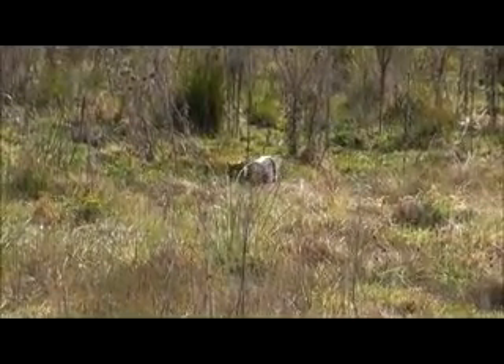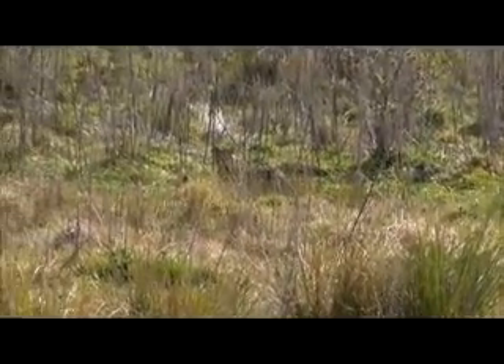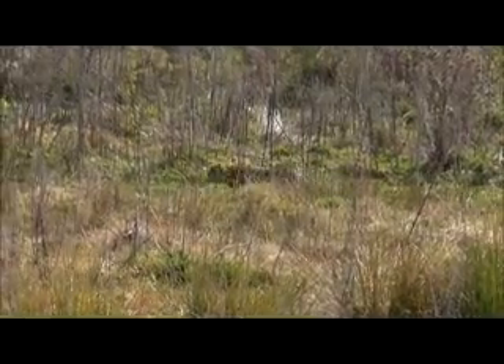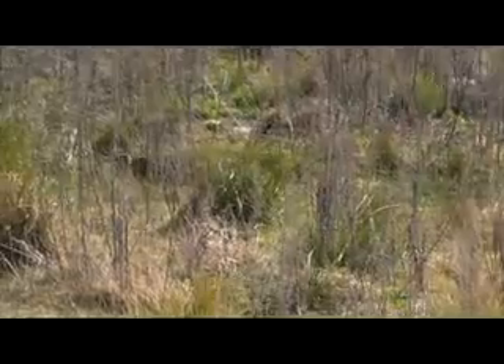As he moves in closer you'll notice he takes a double take as he moves behind a big clump of grass. You'll see his head move really quick and you'll see what he spots. At that stage he decided to vacate the area — he bolted.